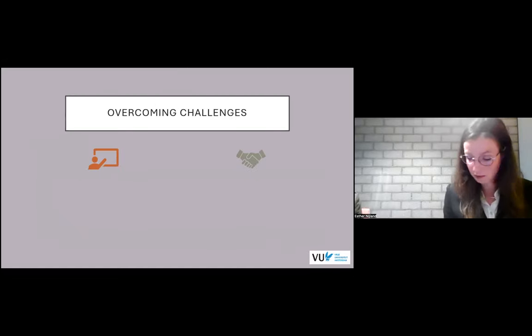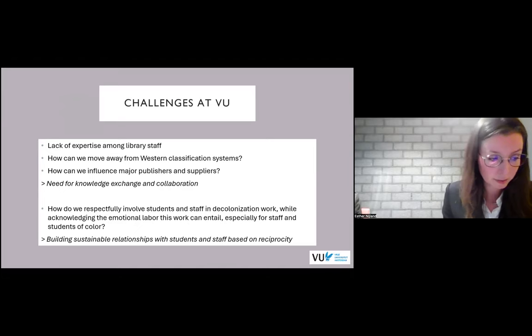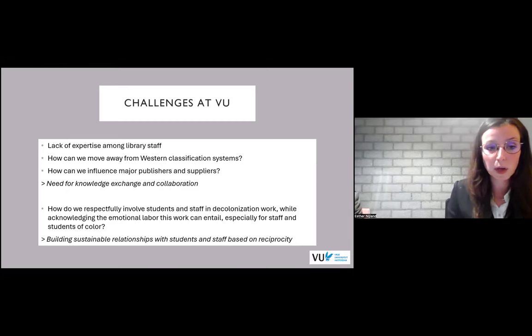Then there is the question of how we shouldn't move away entirely from Western classification systems and how we can find a good alternative. And how can we influence major publishers and suppliers to include non-mainstream literature? We see there is a great need for knowledge exchange and collaboration to take on these major issues. And there is an important question of how we can respectfully involve students and staff in decolonization work while acknowledging the emotional labor this work can entail, especially for staff and students of color. There is a need for building sustainable relationships with students and staff based on reciprocity.